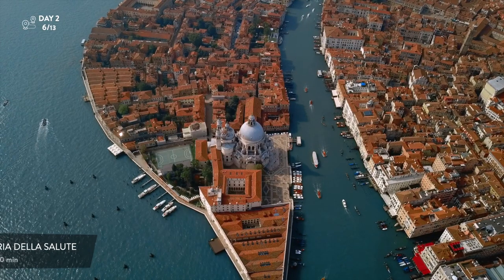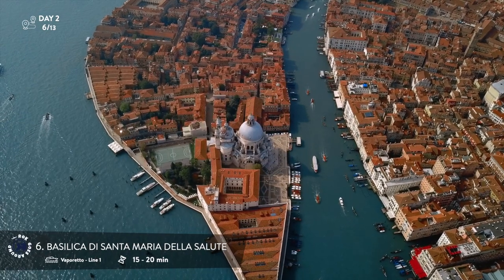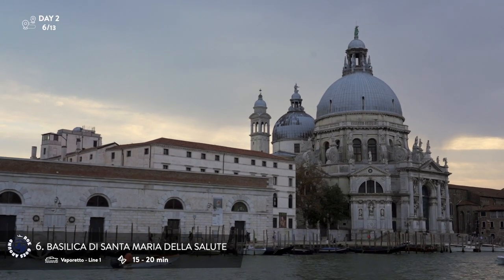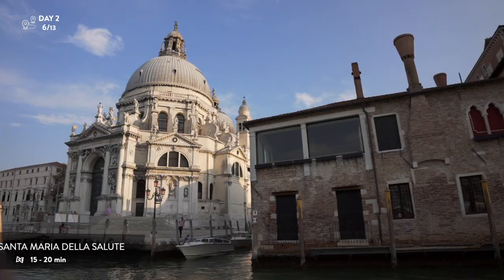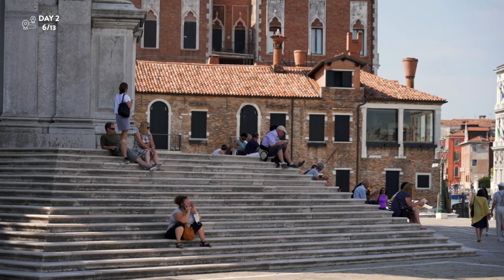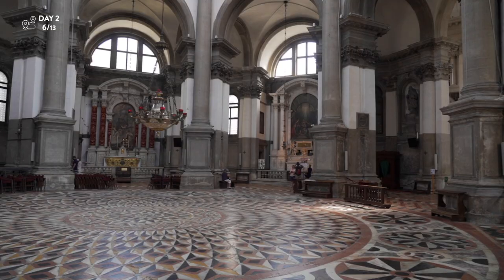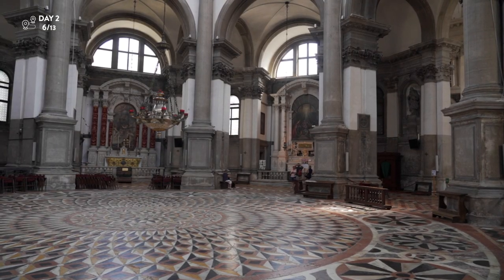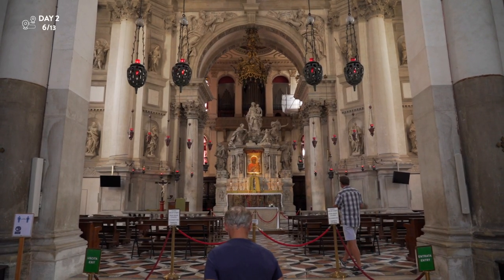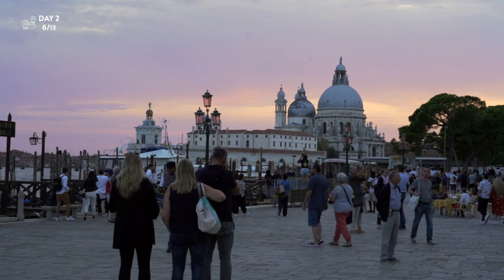After returning from Murano, stop at the basilica known as La Salute. It stands in a prominent position near the entrance to the Grand Canal, and thanks to its impressive dome, is an important part of the Venetian skyline. This massive eight-sided church with impressive artwork was built for Saint Mary in the 1600s in exchange for her to stop a wave of plague that killed nearly a third of the Venetian population.